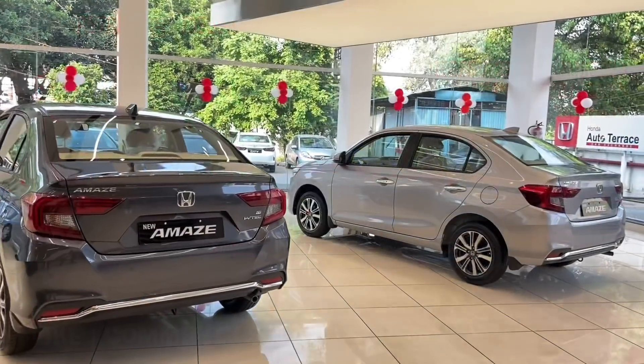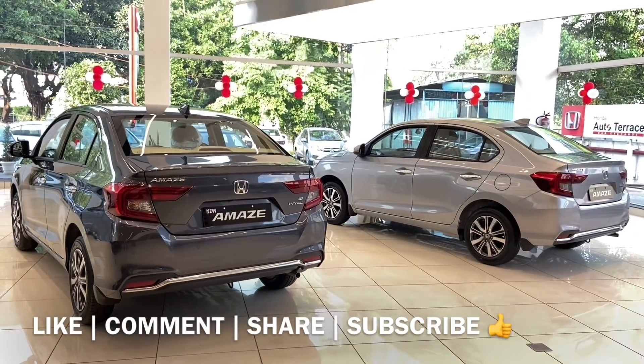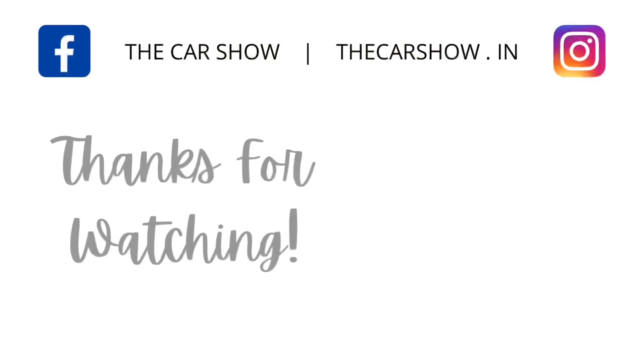That was the detailed walkaround video of the Honda Amaze Facelift. I hope you all enjoyed this video — please share it with your friends and family, subscribe to the Car Show, and press the bell icon for all the latest updates. Thank you and have a nice day.